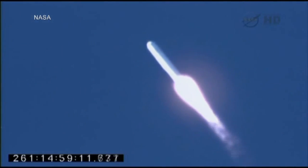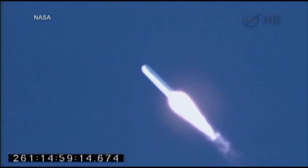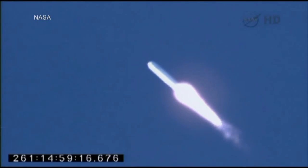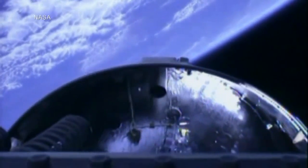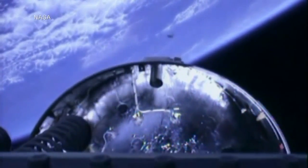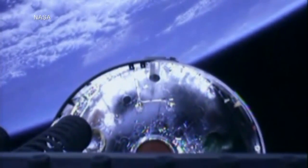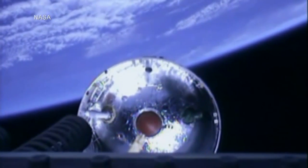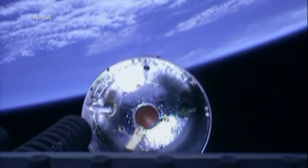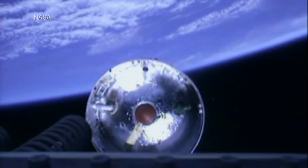One minute, ten seconds since launch. We're getting nice views of the eastern shore. Altitude of sixty-six statute miles. Separation — there we see what appears to be a very nominal separation of the first stage. Beautiful, very clean separation between the upper stack and stage one. Stage one is drifting nicely away from the vehicle at this point.